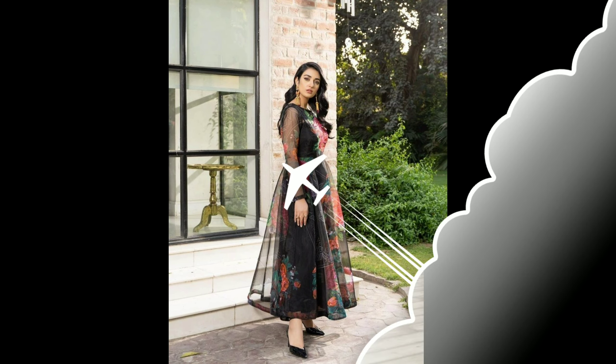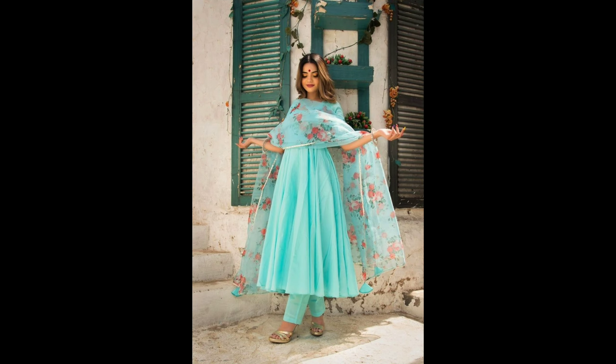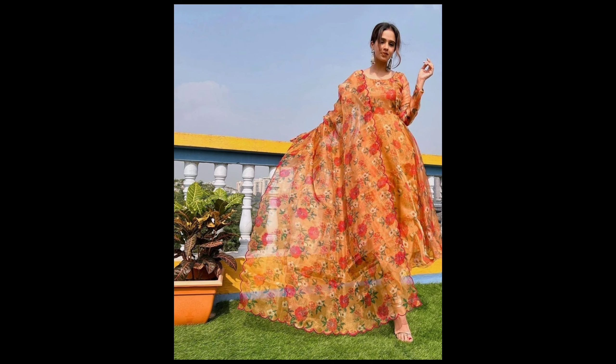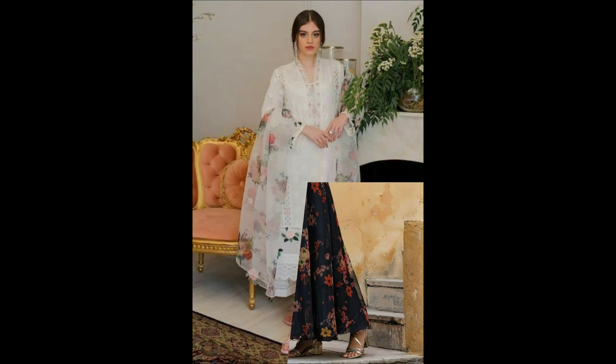Hi everyone, welcome back to my YouTube channel Girls Fashion Review. In today's video we have a lot of beautiful organza frocks. This type of organza frock is very trending today and looks very beautiful. We have a lot of different colors and prints of organza frocks.